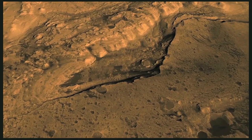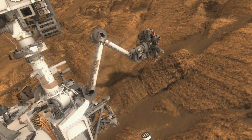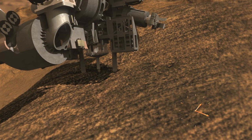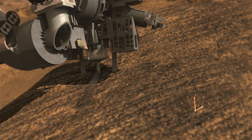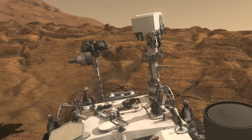During a prime mission lasting one Martian year — nearly two Earth years — researchers will use the rover's tools to study whether the landing region had favorable environmental conditions for supporting microbial life and for preserving clues about whether life ever existed.